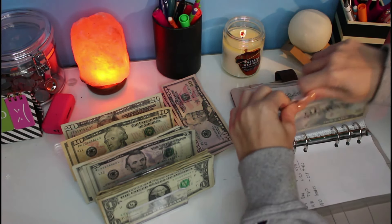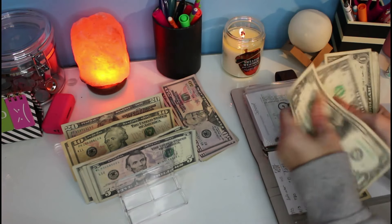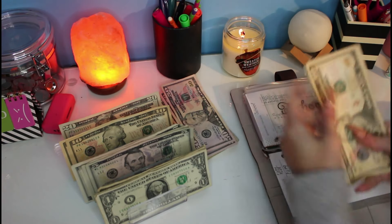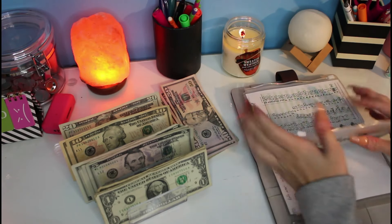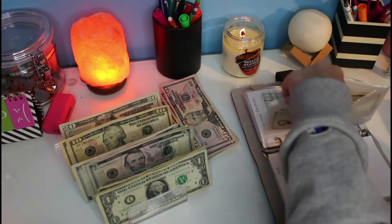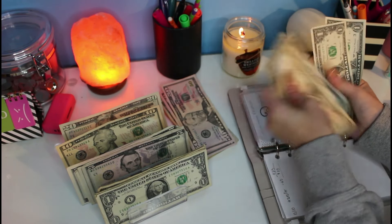Next is school, which is just getting $5. It's depleted — I have a good reason why I'll show you in a few minutes — but we're adding 5 ones: 1, 2, 3, 4, 5. So now we have 10, 11, 12, 13, 14, 15. I have a while for this so I'm not too worried, but I do want to at least add a little bit here and there. Vacation is getting $15 — just a $10 and a $5. So now we have: 10, 20, 25, 30, 35, 40, 41, 42, 43.